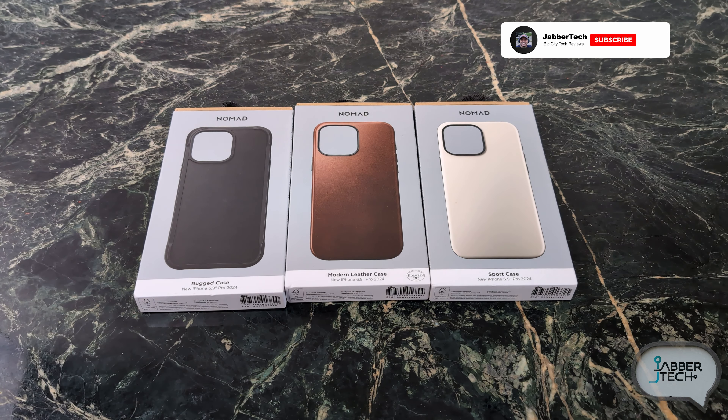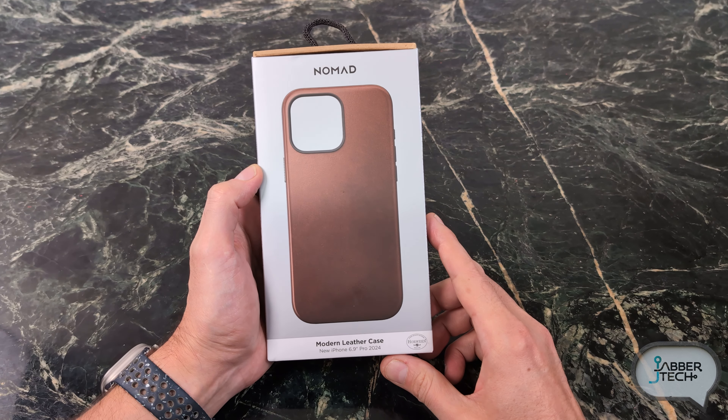Different colors and variations for all of these cases, so check my link down below — if I can score you guys a coupon, I'll throw it down there as well because that's what I like to do. But let's get into this Nomad Goods review for the iPhone 16 Pro Max and see what it's all about.